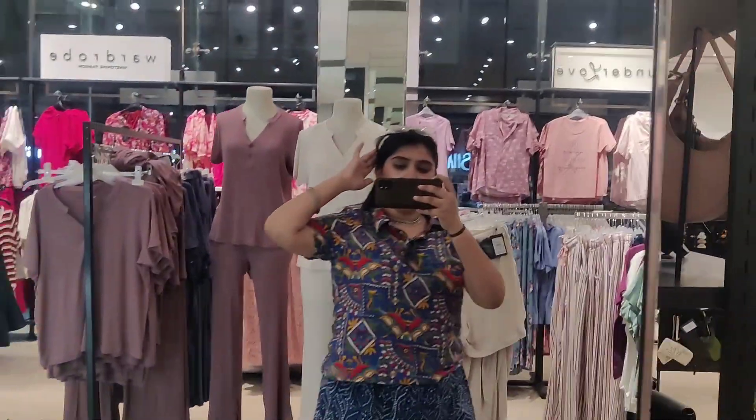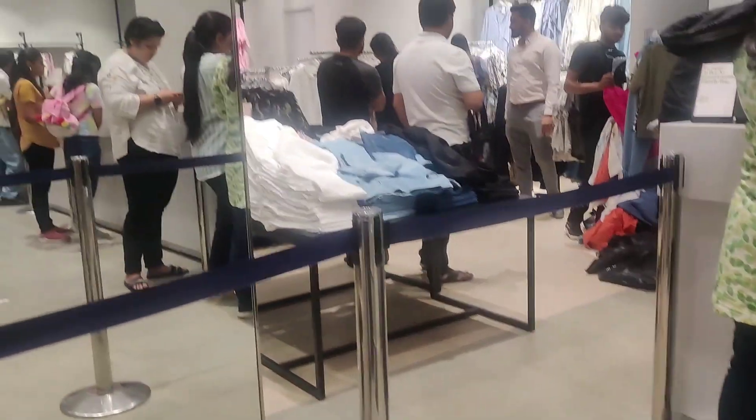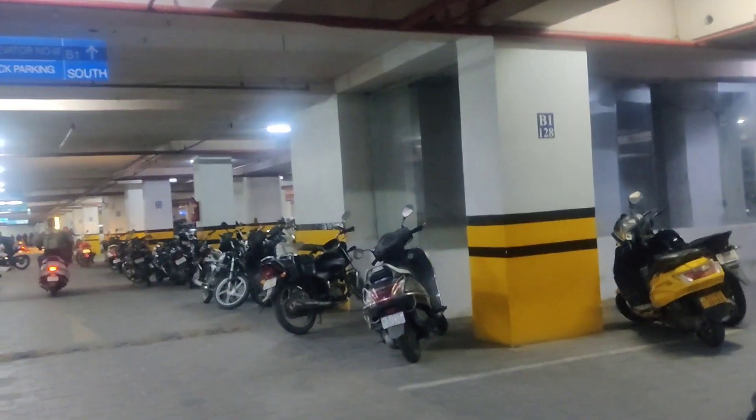I am going shopping - well, window shopping. If I wanted to buy anything I'd just take a look. And this is Westside here. Now I am going into the parking lot of World Trade Park - that's WTP for you.